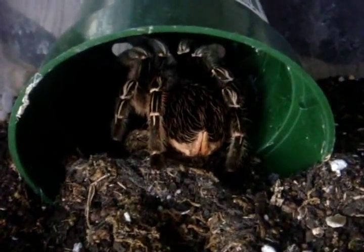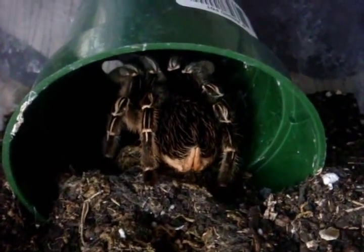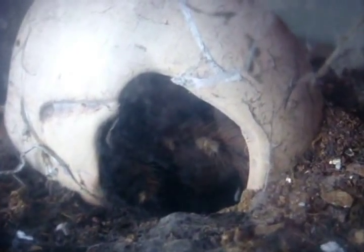The very first T that I have here is an Aphonopelma seemanni, the Costa Rican Zebra. It's a striped 5-inch female. The second T I own is a 4.5 to 5-inch female Nhandu coloratovillosus, the Brazilian black and white.